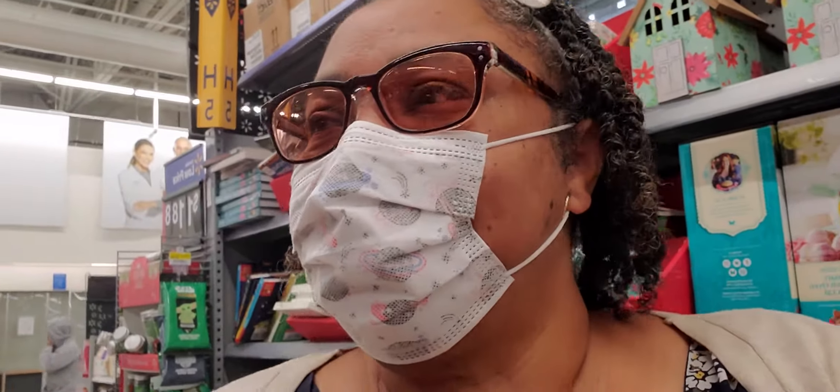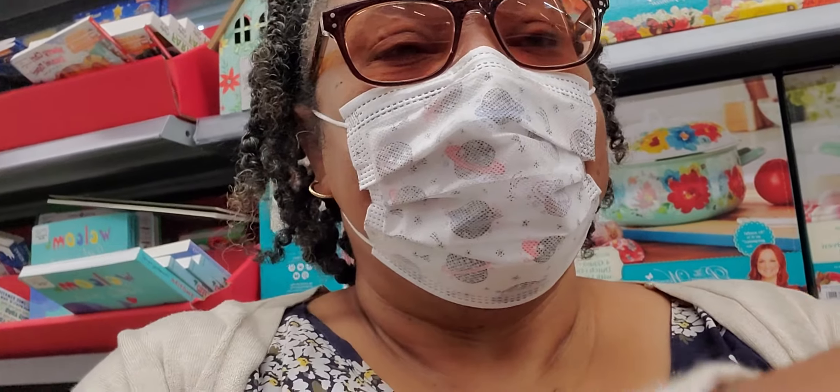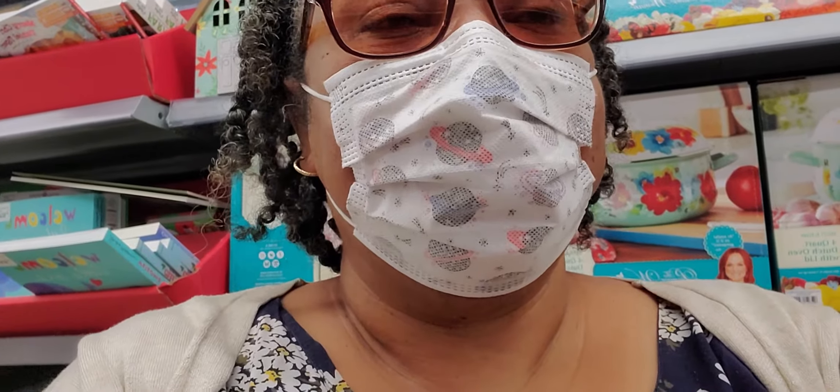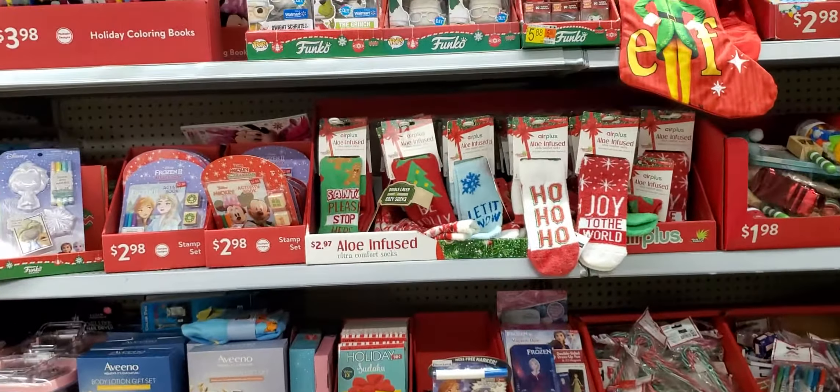Hello, hello on this bus. What is it? Saturday afternoon at Walmart. I'm going to do a stocking stuffers idea. So we're going to look and see what they have. So these are some of their stocking stuffers.